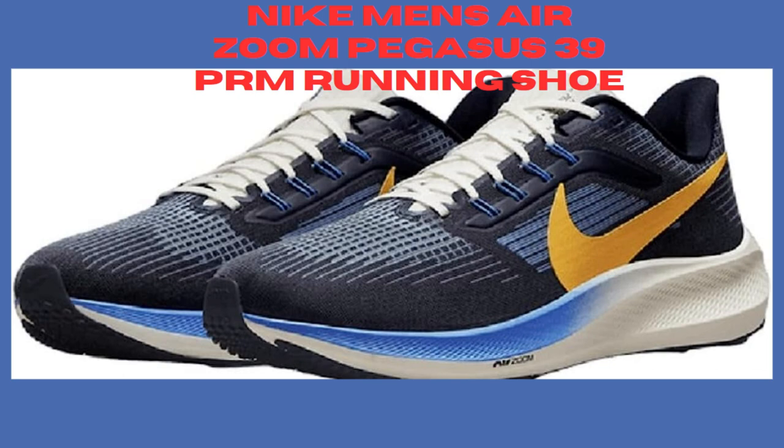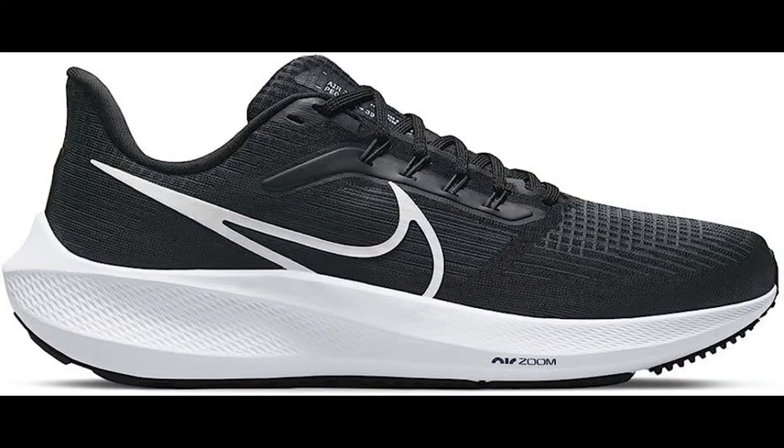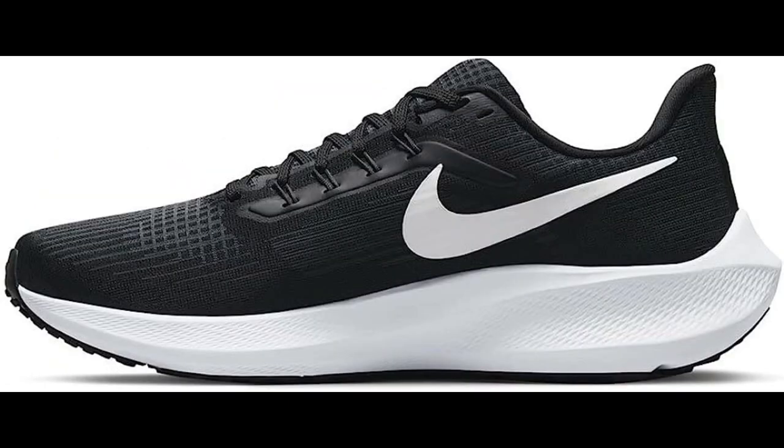Number 3: Nike Men's Air Zoom Pegasus 39 PRM Running Shoe. The Nike Men's Air Zoom Pegasus 39 Running Shoe is a popular choice among runners who need a comfortable and supportive shoe with responsive cushioning. Here are some additional features of the shoe.